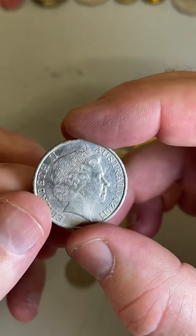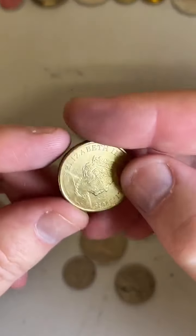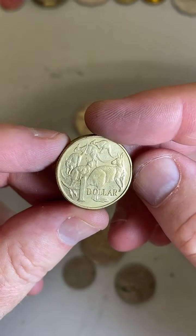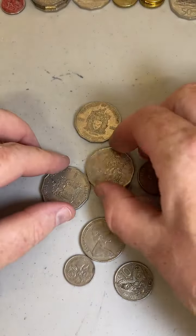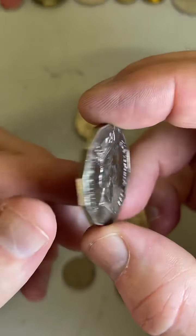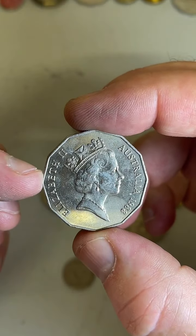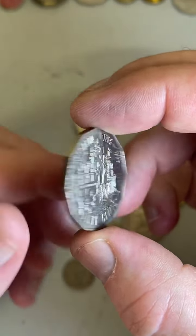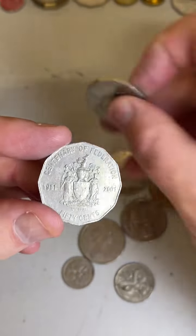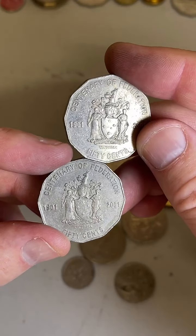We've got the Royal Visit coin from 2011. Then a $1 coin from 2019 — low minted, 2 million minted, considered low. The tall ship Bicentennial 1988 coin in fairly good condition — $1.90 to $57 in really good condition. And two Centenary of Federation 50 cent coins, Victoria style.